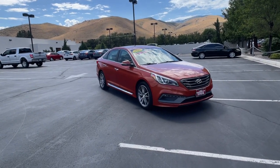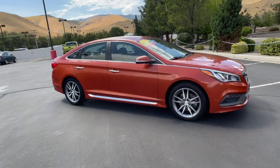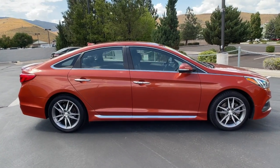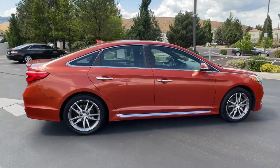Get acquainted with the 2015 Hyundai Sonata. With less than 100,000 miles on the odometer, this vehicle provides excellent value. Get the best of quality, comfort and convenience in this family-friendly Sonata.